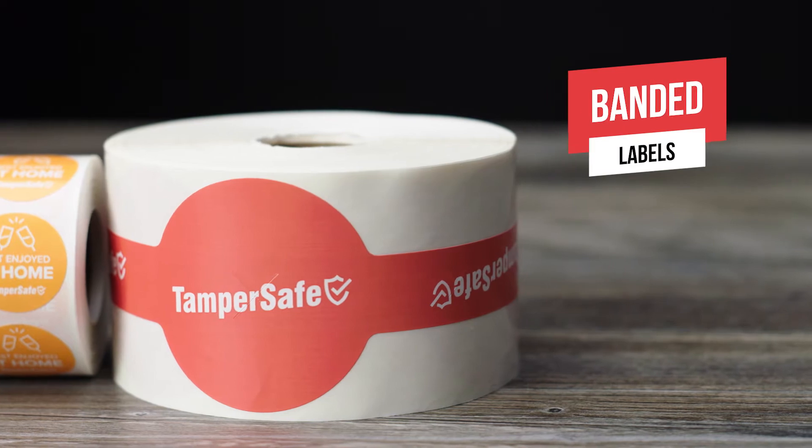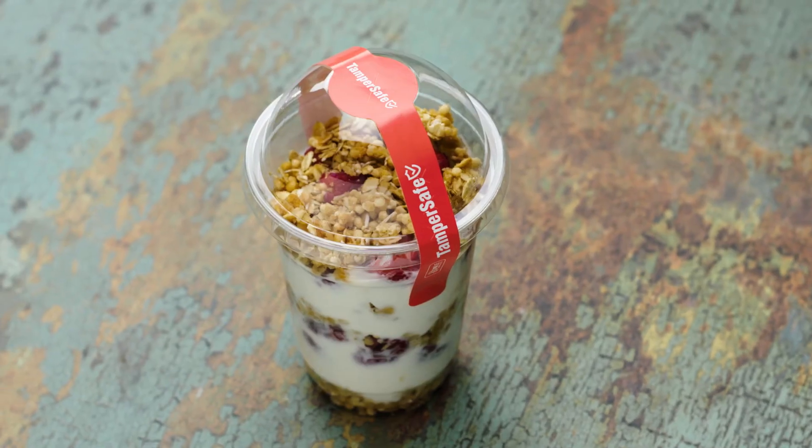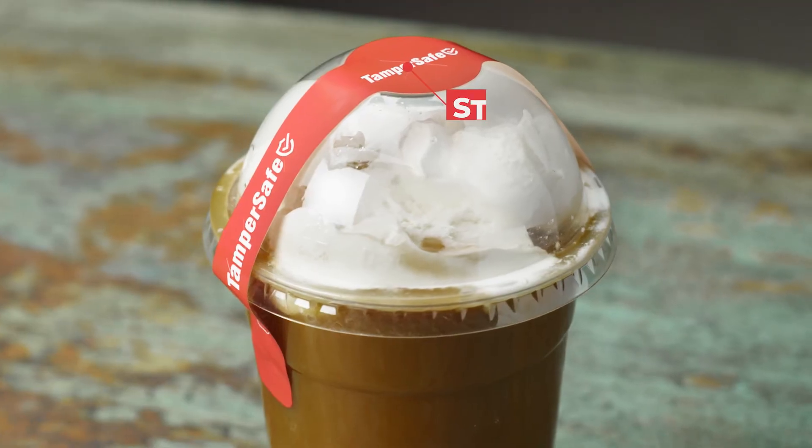The banded labels offer tiny perforations that tear if tampered with. They easily secure lids to cups and cover straw holes on dome-top drinks.